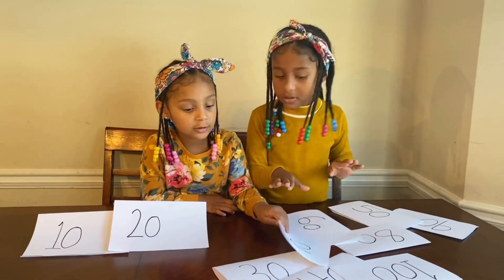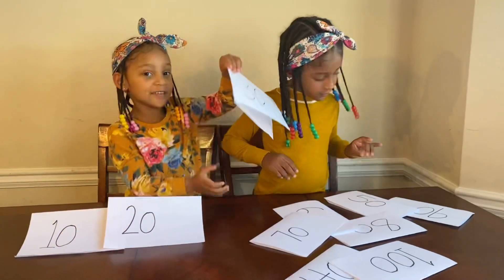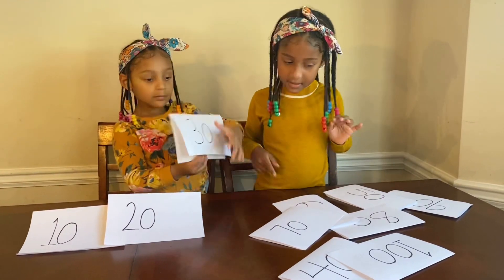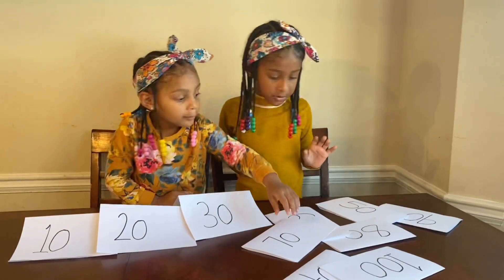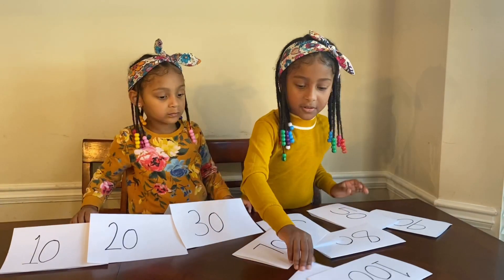30! Yay, yay, yay! You can find this right now. Found it. Now put it right there, okay? And I do the 40. No, I do the 40. Remember. Oh, here's the 40.